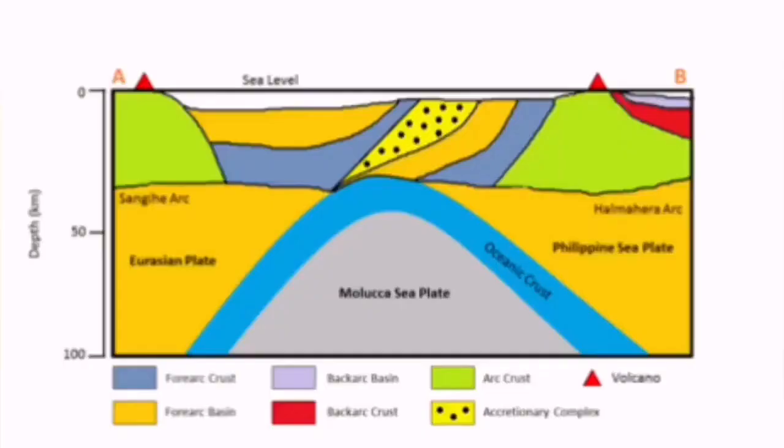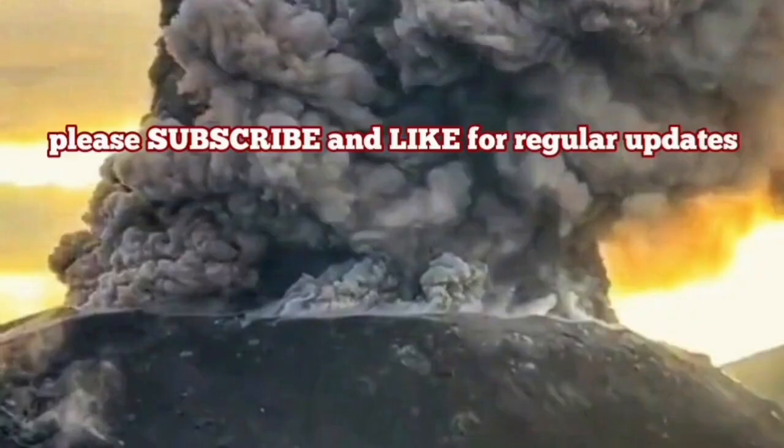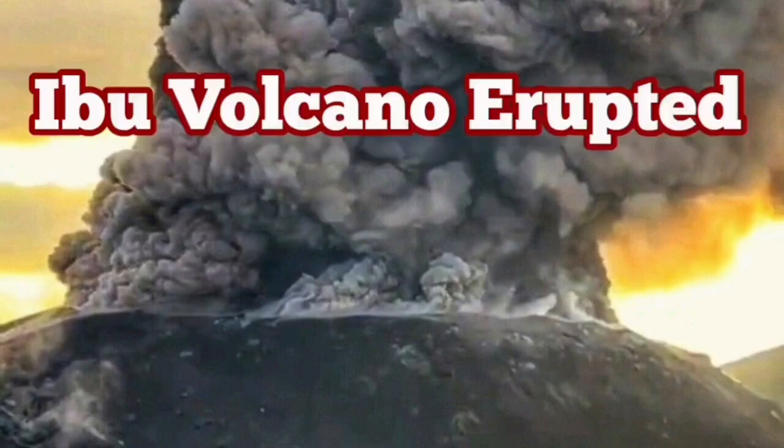This is a result of the subduction of the Philippine plate under the Eurasian plate, creating this eruption. The volcano is like a pimple erupting from the bottom of the ocean upward — and here it is.